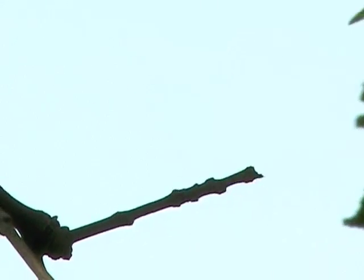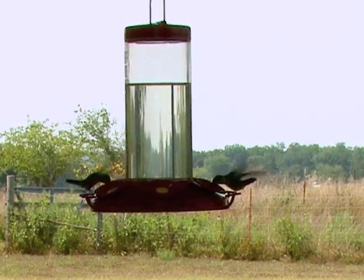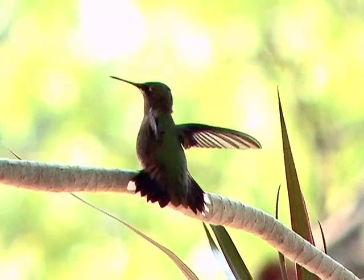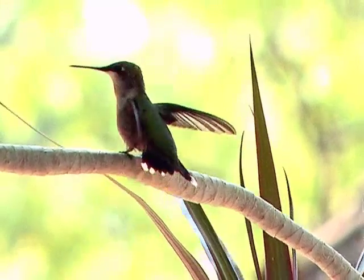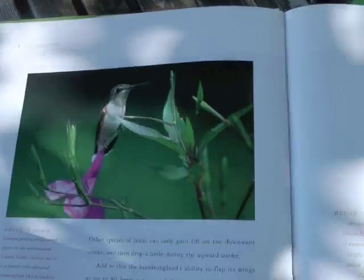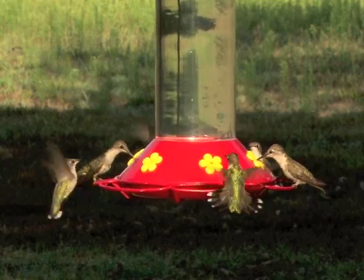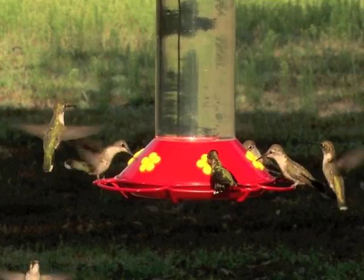As summer wanes, hummingbirds head south, and the hundred birds or so that stay near Brian's house dwindle. Ruby throats generally overwinter in Mexico, Central America, and the Caribbean Islands. Come spring, they head back north — welcome visitors for Brian and others who go out of their way to attract these special birds.